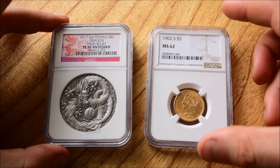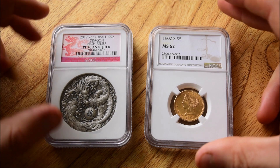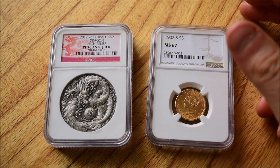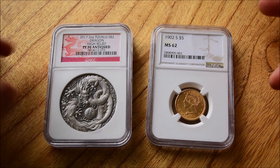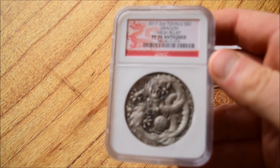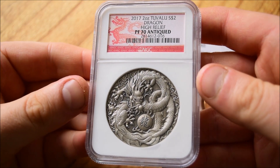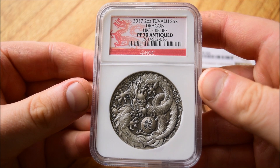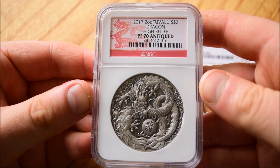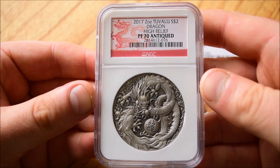These two coins represent two very different reasons why I got coins graded. There are different strategies for grading coins and making money off graded coins. The PF70 Tuvalu Antique Dragon is a great result for this coin. Its listed price out of the mint was, I think, about £120 here in the UK. Getting it graded probably cost about £30.